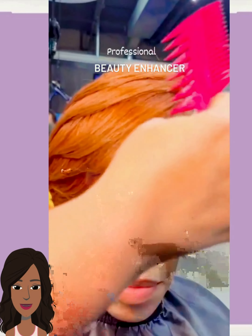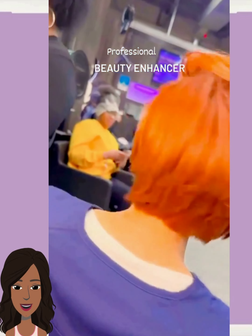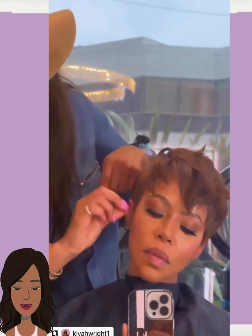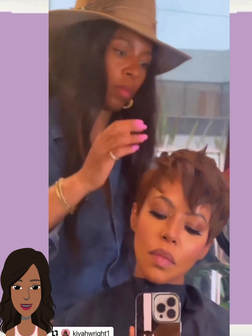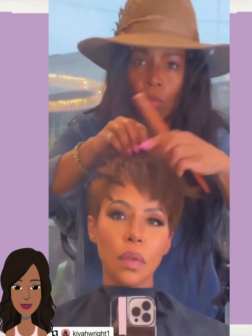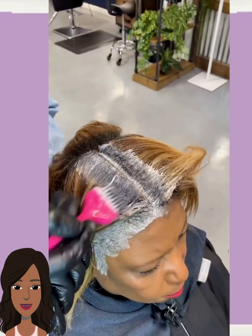Hello everyone, welcome back to the Style News Network. If you are new around here, my name is Danielle, and today we're going to be checking out some more wearable and chic short styles that you can play around with this season. If you've been dreaming of a brand new hairstyle, here we have a beautiful chocolate pixie style followed by another color transformation.